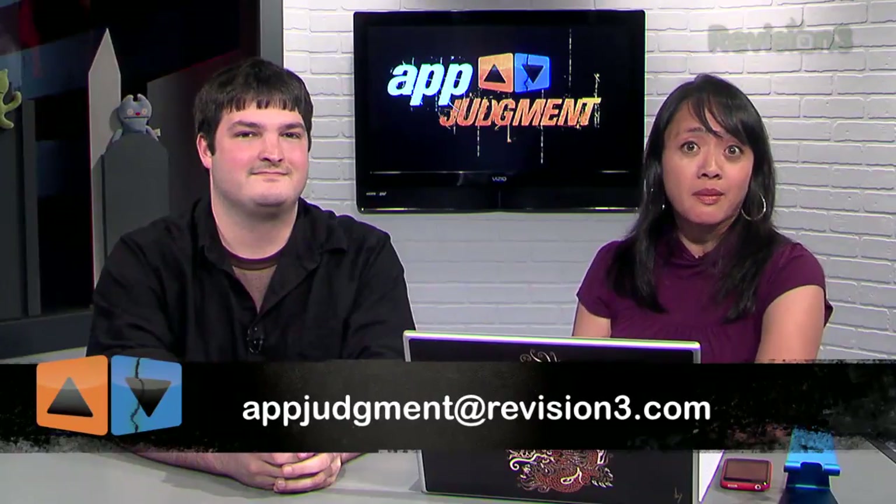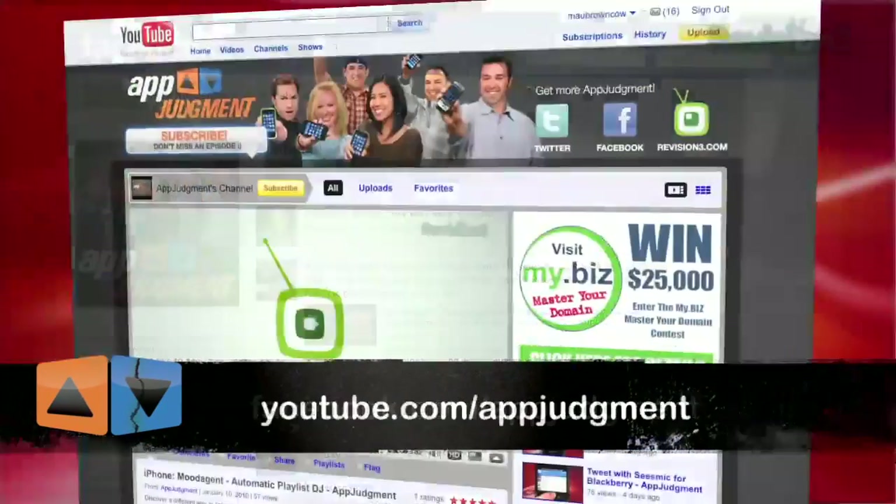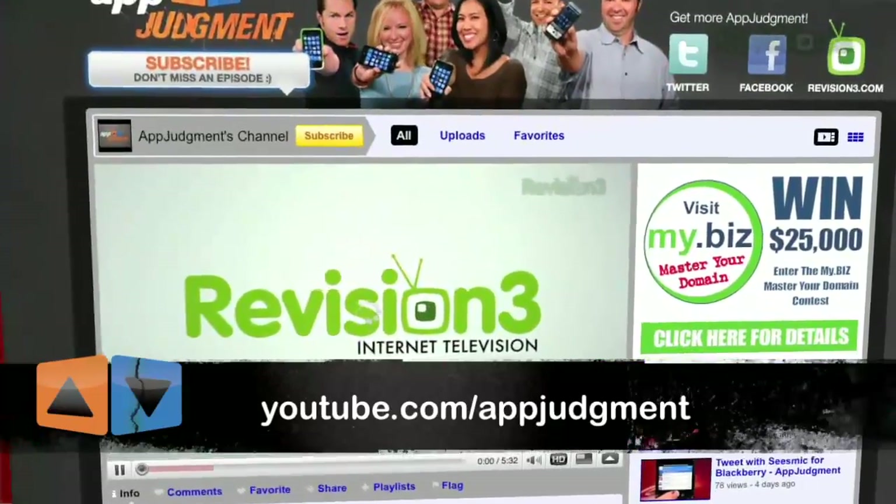You'll see that episode Friday. Thanks everyone for joining us. You can email us your comments and suggestions to appjudgment@revision3.com. You can also find us on Twitter, Facebook, YouTube, and on our homepage at revision3.com/appjudgment. Thanks everyone, see ya!